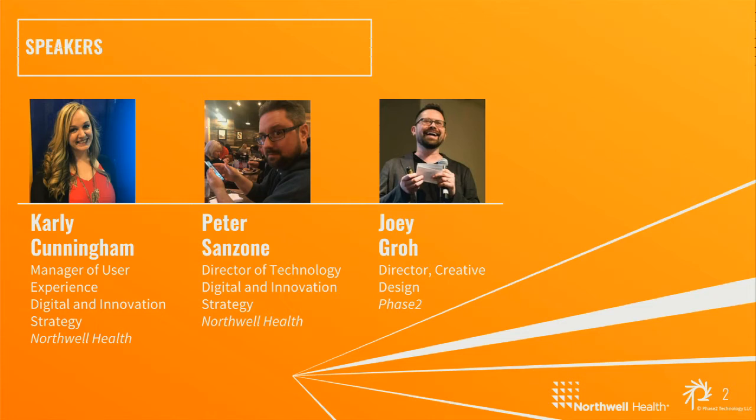Hi everyone. I'm Peter Sanzone. I'm the Director of Technology at Northwell Health. My team oversees Northwell.edu, the Drupal implementation there, and we're responsible for all the other public-facing web properties that Northwell does. Hi everyone. I'm Carly Cunningham. I'm the Manager of User Experience, also at Northwell Health.